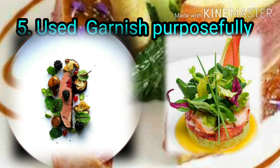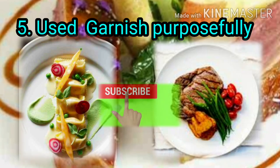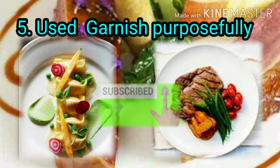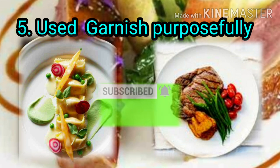Use garnish purposefully. Always choose edible garnishes and make sure your garnishes are quick and easy to apply to your food; otherwise your food will look messy. Garnish helps with the eye appeal of the food and creates meaningful presentation.